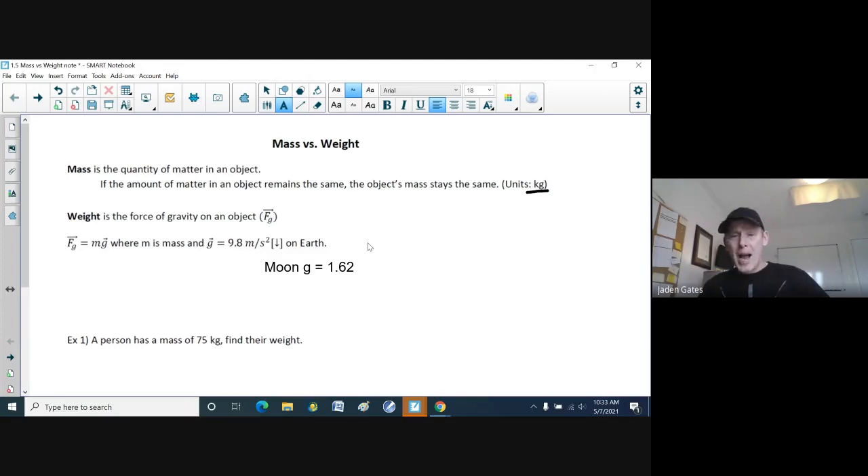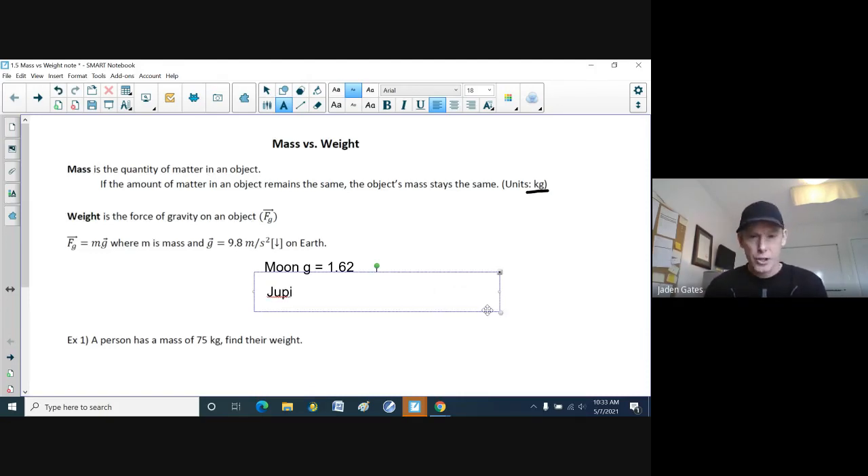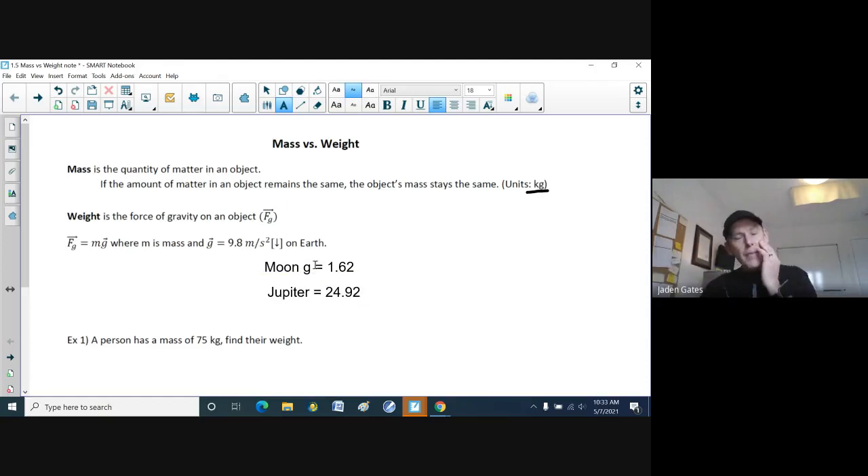Somebody who's 200 pounds can jump around the Moon feeling like they are just 40 pounds. The G value depends on the size and mass of the planet. The Moon is a lot smaller than Earth, and that's why its G value is smaller. On the flip side, Jupiter — the biggest planet — has a G value of 24.92. That's almost three times Earth's G value. If you stepped onto Jupiter at 200 pounds, it would feel like you weigh 600 pounds, making it much harder to walk and run.